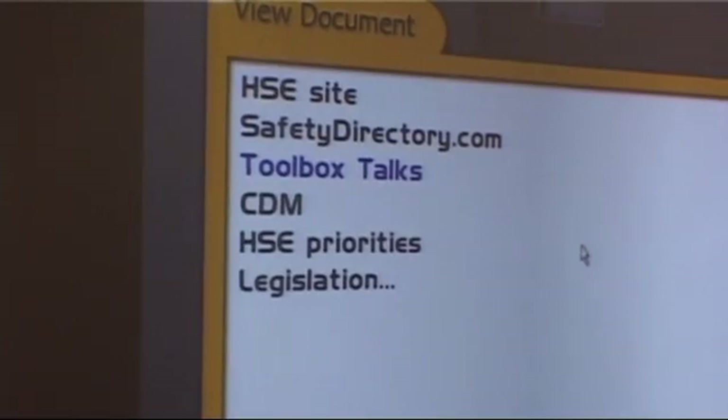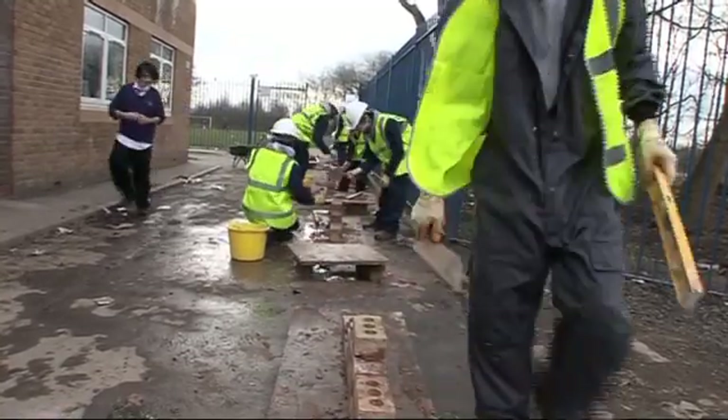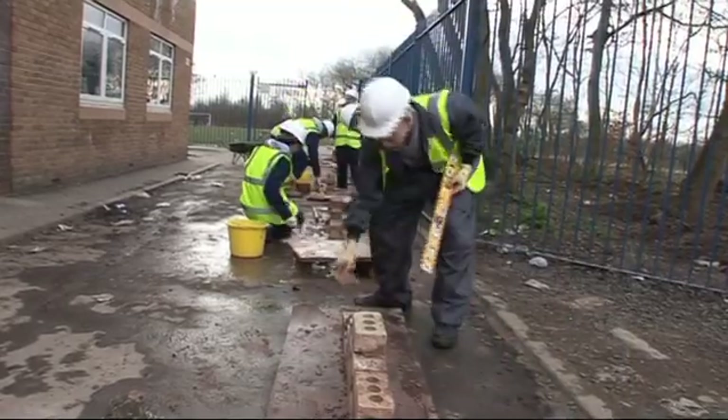So I can truly differentiate my lessons. I think the key benefits are the health and safety aspects — you don't need to wear a hard hat in front of a computer. There's also the logistics of having 30 children all crammed onto a building site in terms of being able to get access to the tools and such like.